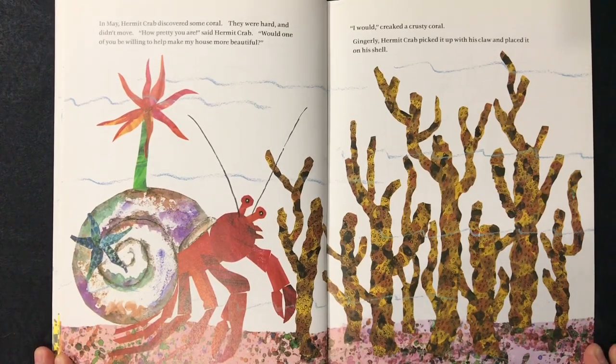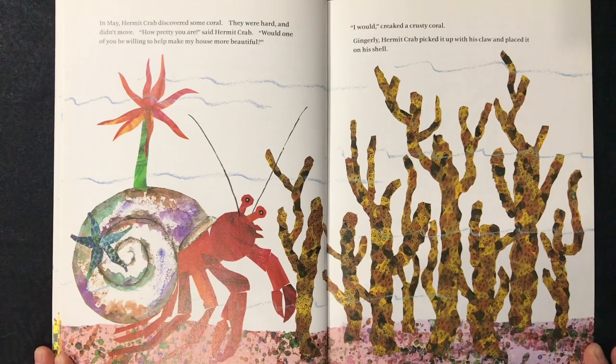In May, hermit crab discovered some coral. They were hard and didn't move. "How pretty you are," said hermit crab. "Would one of you be willing to help make my house more beautiful?"